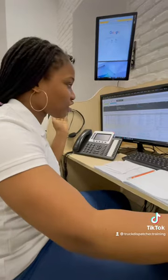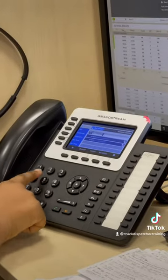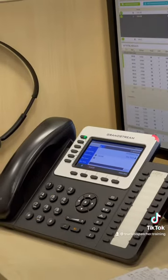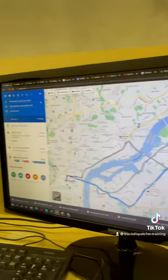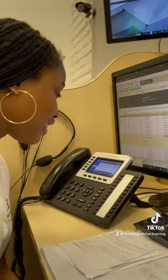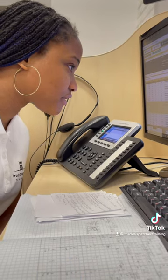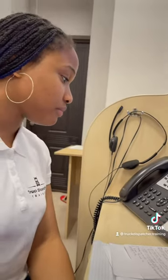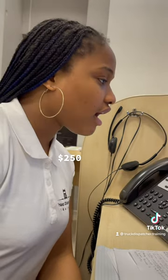Let's call the broker right now. Hello, yes, hi — I'm calling about the load going from Philadelphia, Pennsylvania to Riverside, New Jersey. Is that load still available for today? Yeah, the load is still available, it needs to be picked up ASAP and we're paying $250.